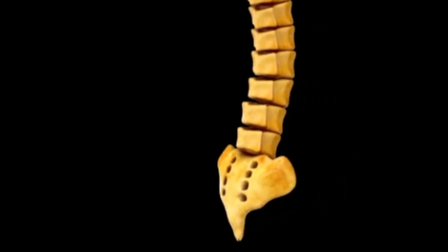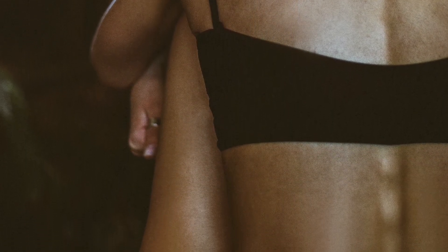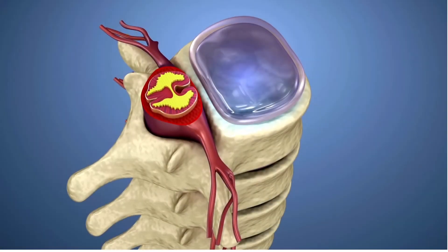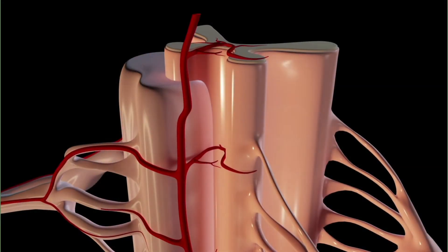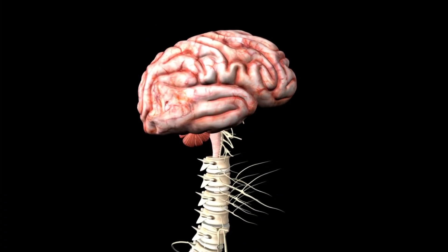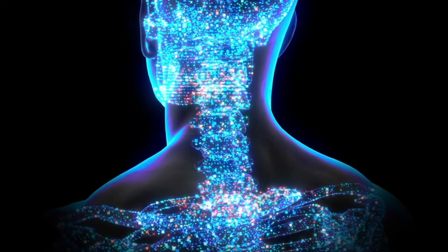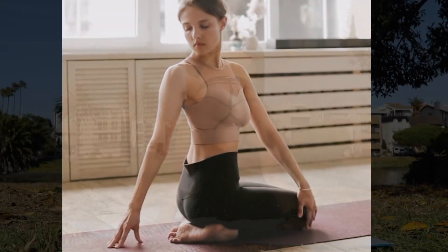The spine is essential for the proper functioning of the central nervous system, with 31 pairs of nerves snaking through the openings of the vertebrae. It is these nerves that run through the spinal column that connect your brain to the rest of the body, allowing it to deliver messages back and forth to carry out all your body's functions.